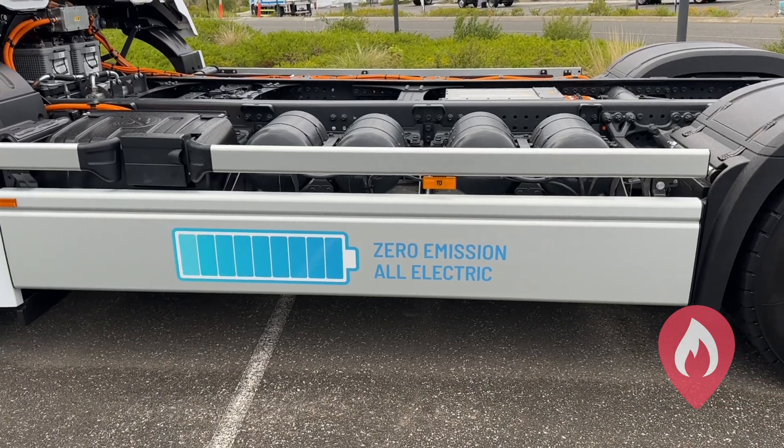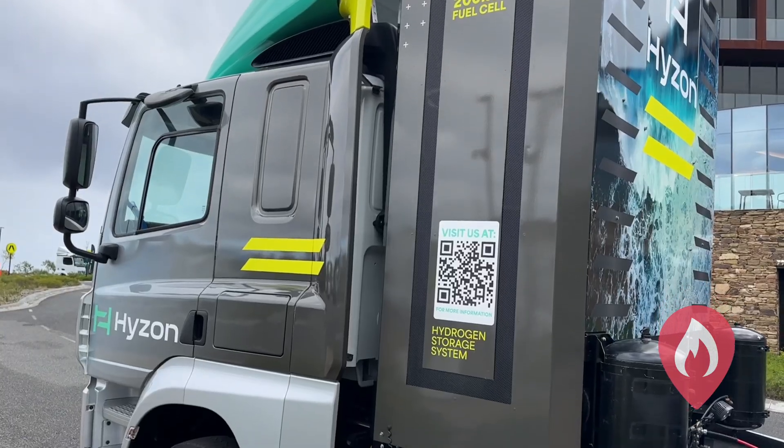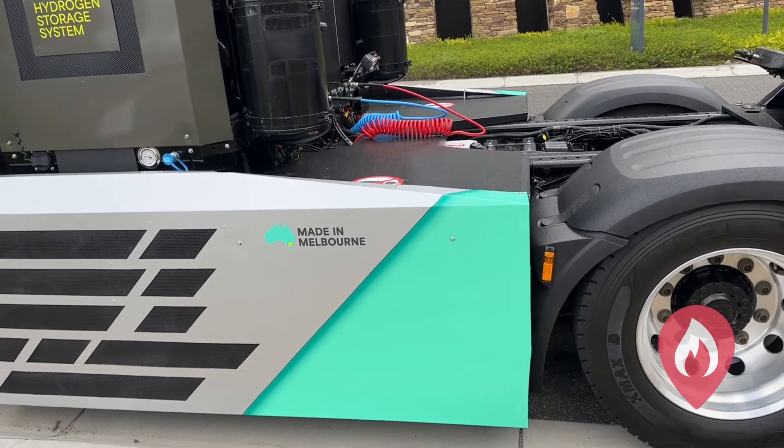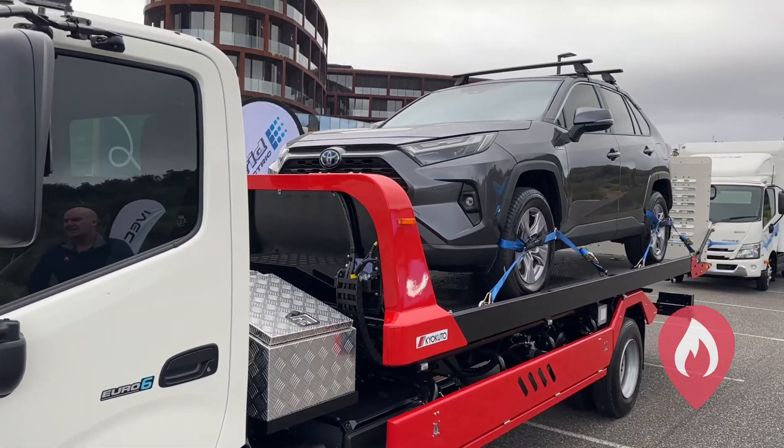We're going to step through the different vehicles we've got. We've actually got some hydrogen trucks here as well, we've got some electric vans, electric trucks, we've got a hybrid diesel electric tow truck to have a look at, and a few different makes and models to see what's coming out in the market.